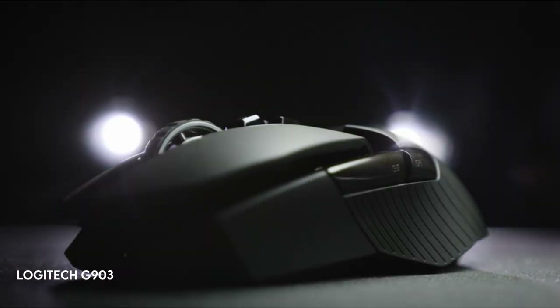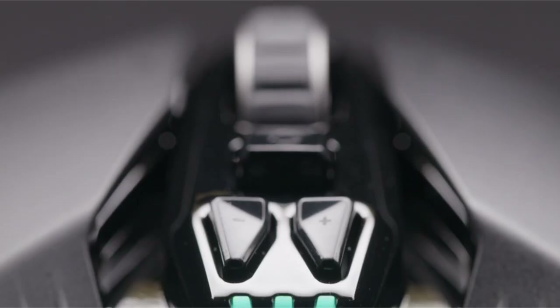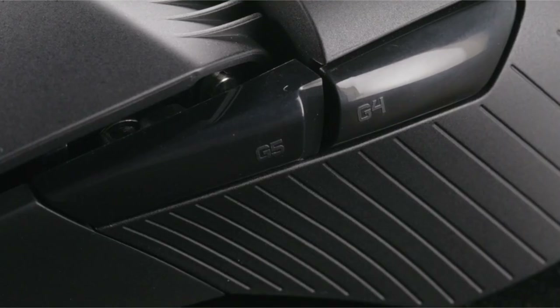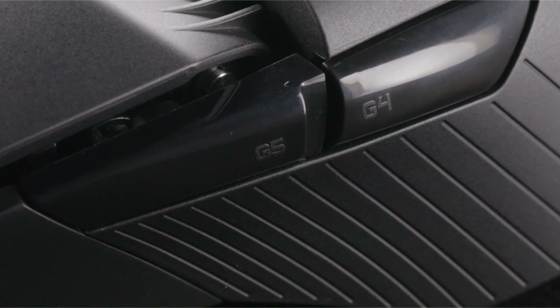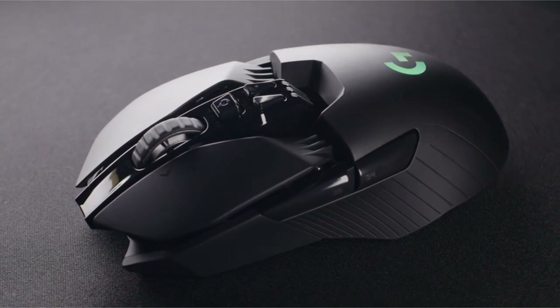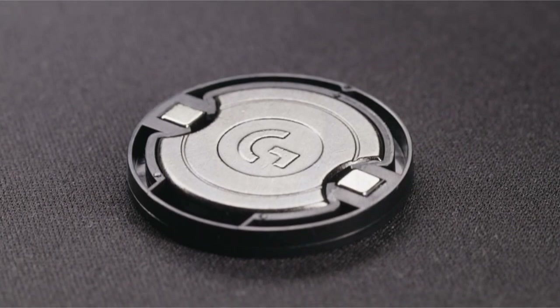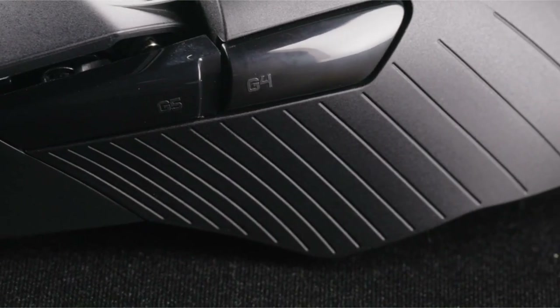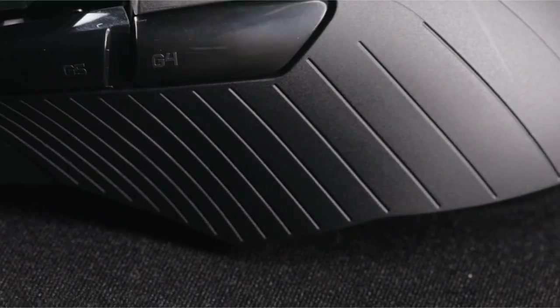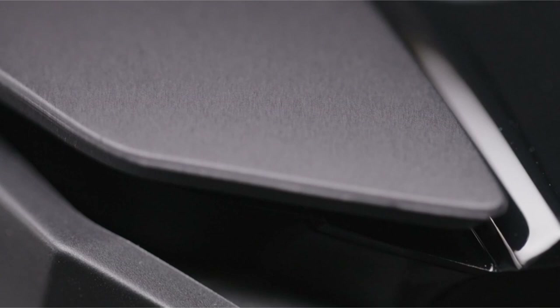On number 3: Logitech G903. The PowerPlay Wireless Charging System is your solution to never having to worry about your device's battery life again. This solution works with the G903 and other compatible G mice to keep them charged while resting and playing. PowerPlay Wireless Charging System is offered separately. Furthermore, Logitech provides a free software update via G-Hub to provide gamers with the Hero 25K sensor, which boasts impressive capabilities such as 1-to-1 tracking, 400-plus IPS, and a DPI sensitivity range of 100 to 25,600 with no smoothing, filtering, or acceleration.